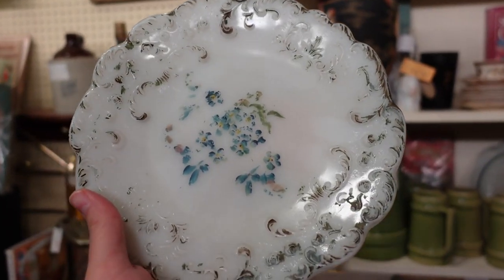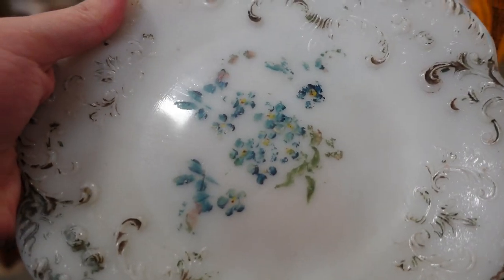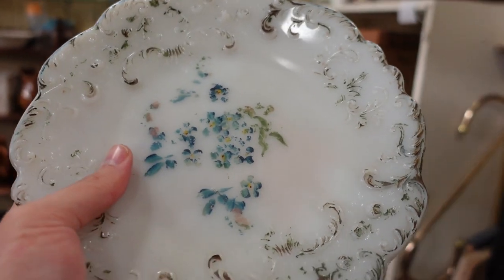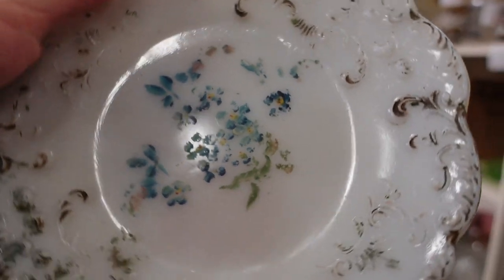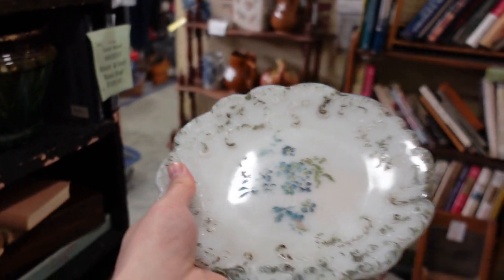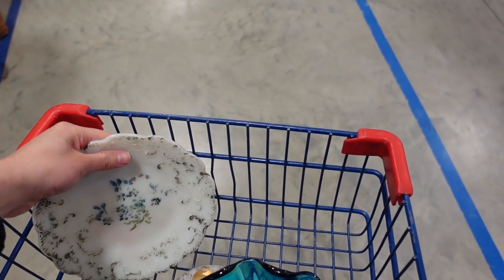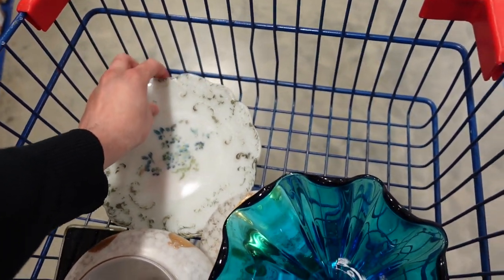I just spotted this really pretty milk glass plate, and this one is interesting because it still has some of the flowers on it. These were mostly all hand painted — the plates and the little covered dishes and things like this. Oftentimes they'll be worn away like this, sometimes completely gone. We've got some of the flowers here. It's $8.00 and I'm going to go ahead and pick it up. It's old — like 120 years old. It is beautiful. You could put it on a vanity or all sorts of things.